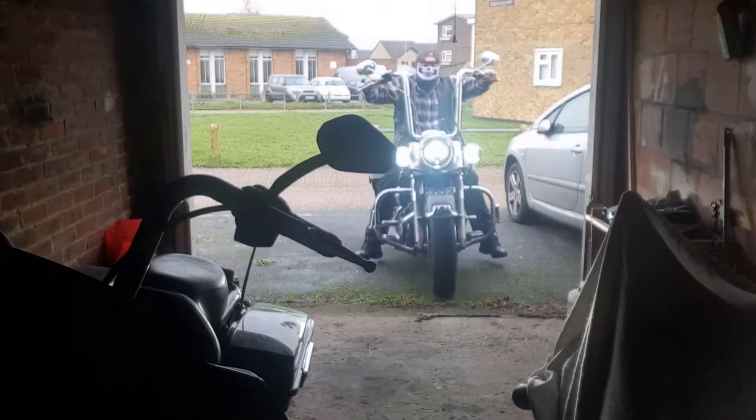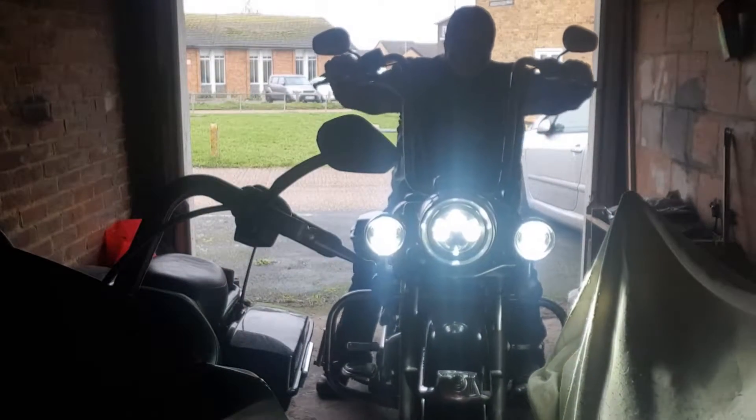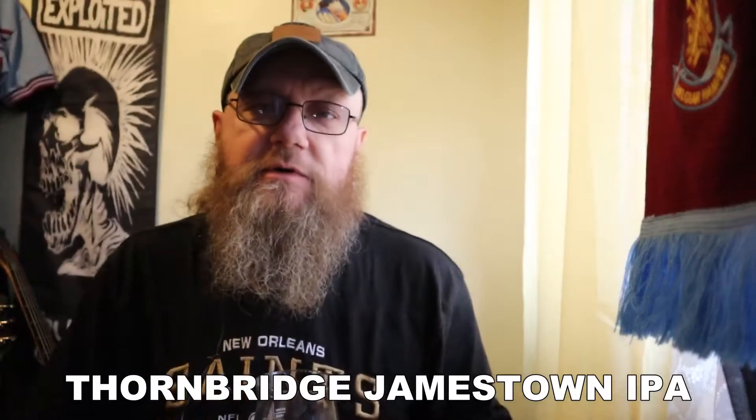Guilty, I'll be right. Guilty, I'll be right. Guilty, I'll be right. And remember, life is too short to be drinking shitty beer. Welcome to Love Edition of Bounce Bikes and Booze Reviews.